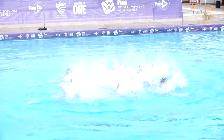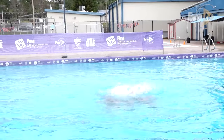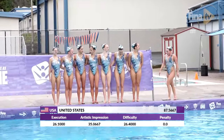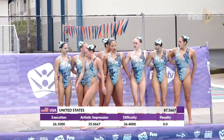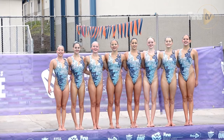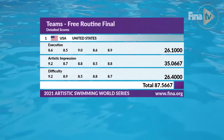This is speed, isolation. And they have a final score of 87.5667. Gold medal goes to the United States of America.